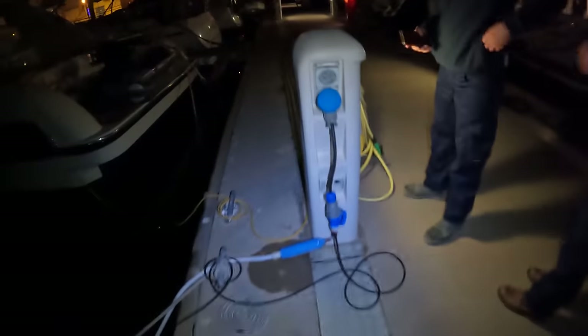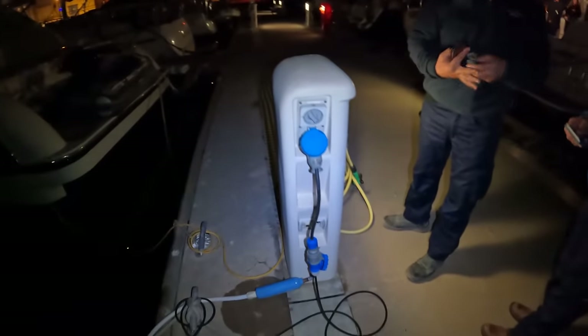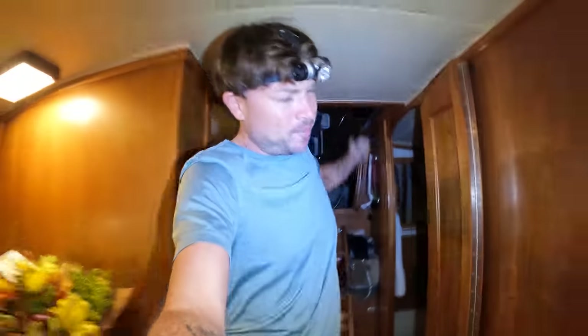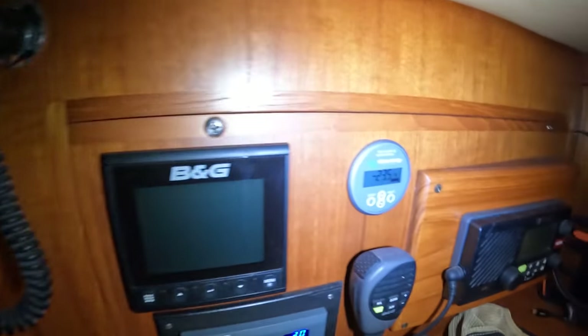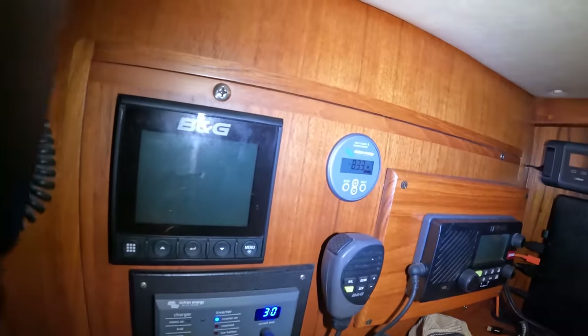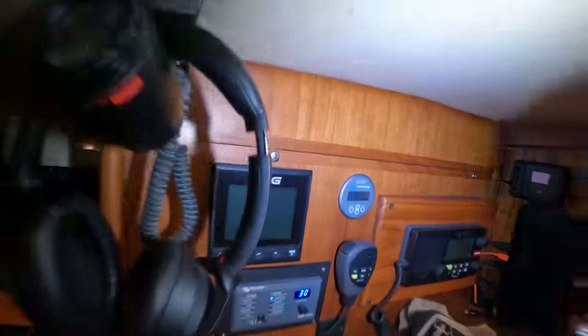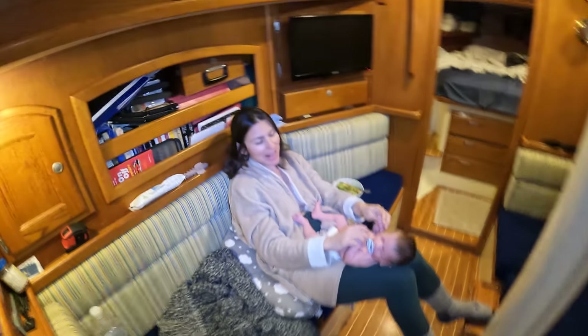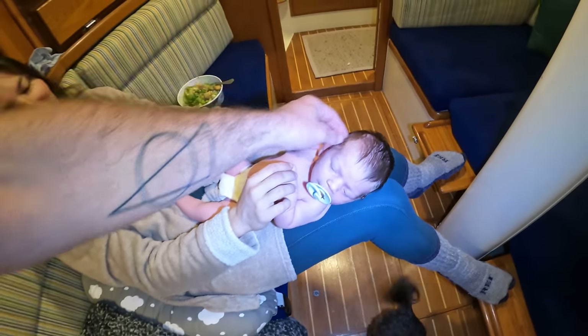They arrived with the adapter — bingo. So we're hooked up. Let me switch this on. Moment of truth — there are a lot of things that could go wrong, like so many. I'm going to turn this on, and the way I know it's working is that battery monitor will read a positive. There we go — yes, it is working! We're all set. We got electricity, baby!